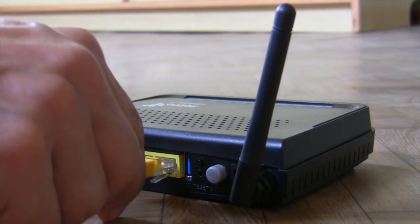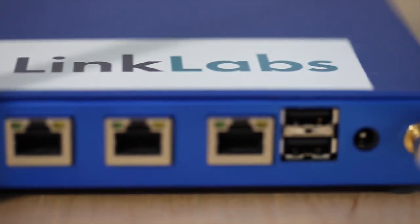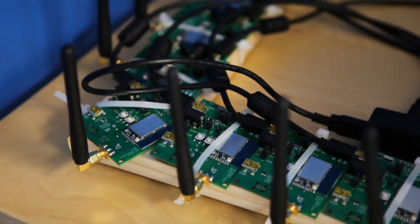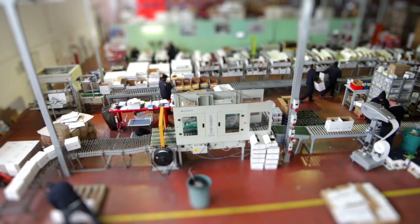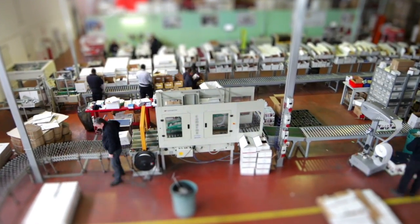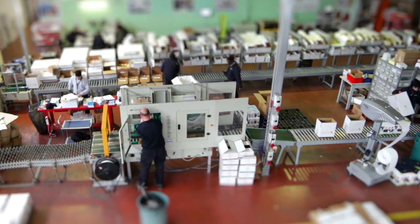In order to deploy SymphonyLink coverage, simply connect the access point to the Internet at a central location and connect tens of thousands of sensors or controllers directly to the cloud. Your SymphonyLink network can remain private, or you can join the growing community of shared networks where network access is shared, but your data is not.